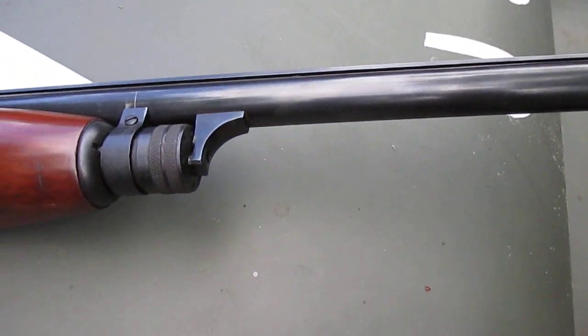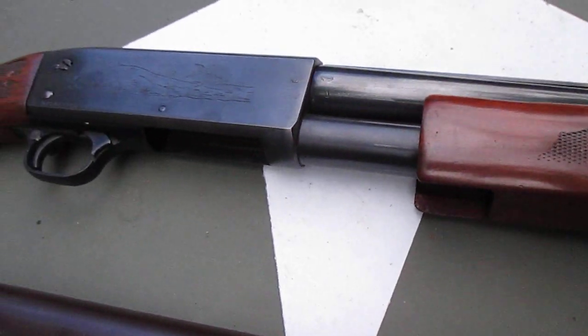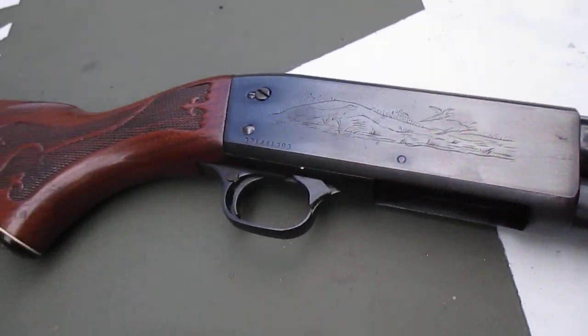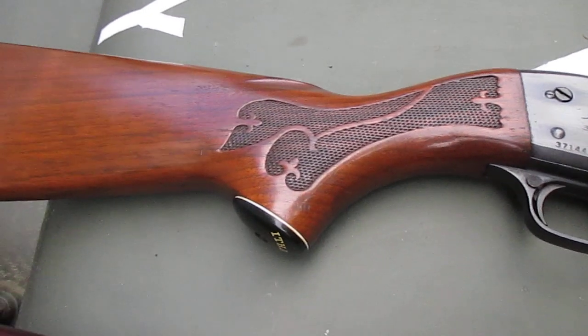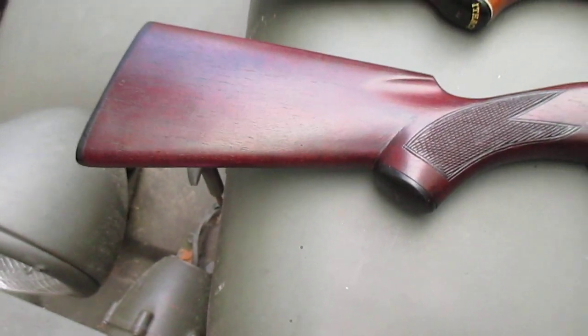And 1957 is right in the middle there for the 37s. No difference from the ones they made from the first to the last. I don't come across them as often as I used to, but when I find them I do like to grab them.